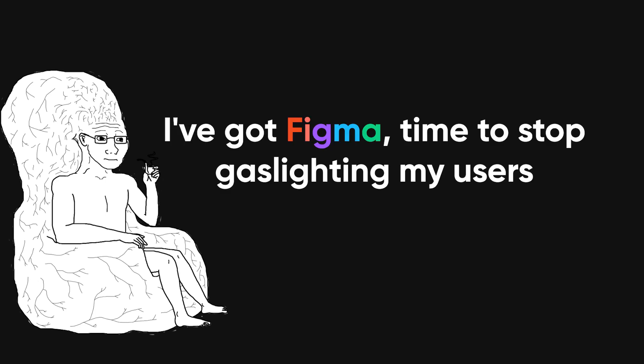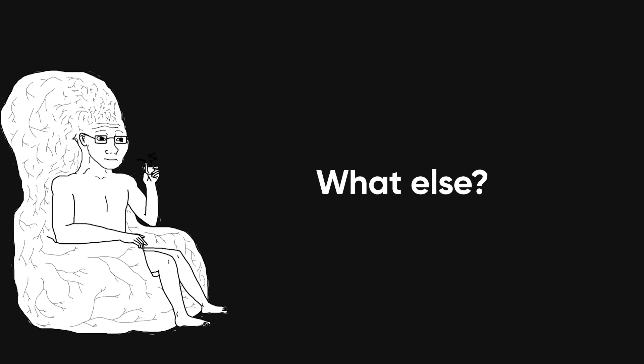Now if you're thinking, okay cool, I've got Figma and I'm ready to stop gaslighting my users with inconsistent buttons — what else? Glad you asked. Stock up on some bonus tools.